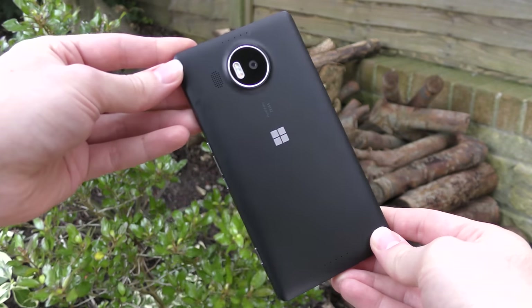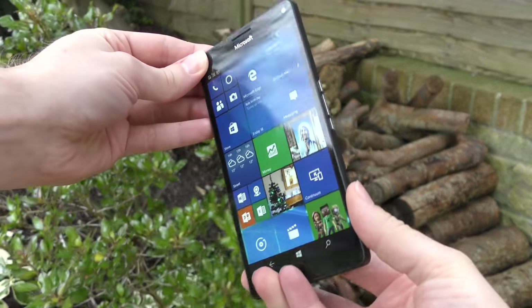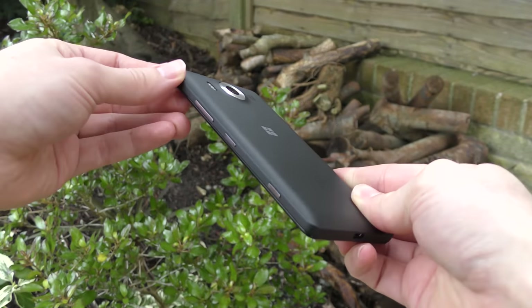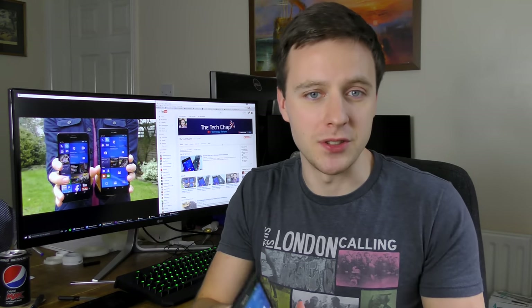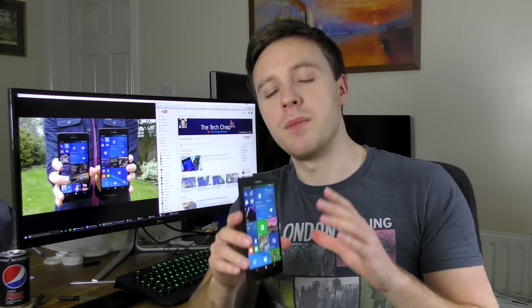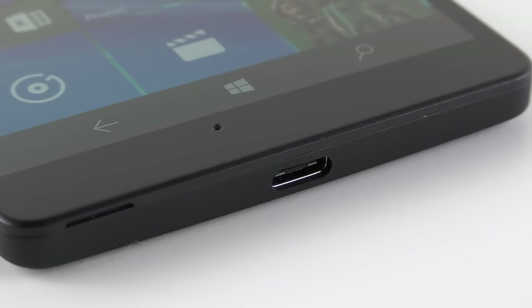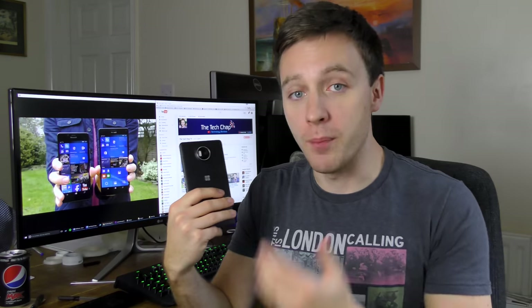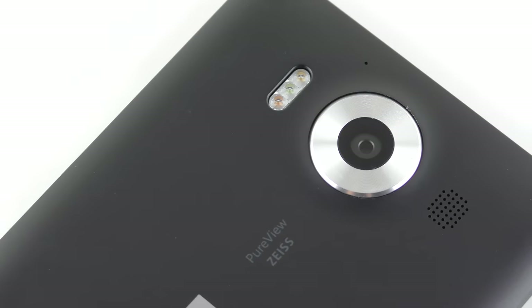While the specs and price suggest these are premium phones, I think the materials, build quality and design make them feel a little bit cheaper. They do look quite smart, especially in black — the other option is white — because of the silver finish around the camera, even though the plastic body feels a bit cheap. Microsoft has opted for function over form: this plastic body keeps the weight down, and removing it reveals the microSD card and removable battery. On the base of the phone is a new USB Type-C port which supports faster data transfer and charging and is completely reversible. On the back is the 20 megapixel PureView camera flanked by a triple LED flash on one side and a speaker on the other.